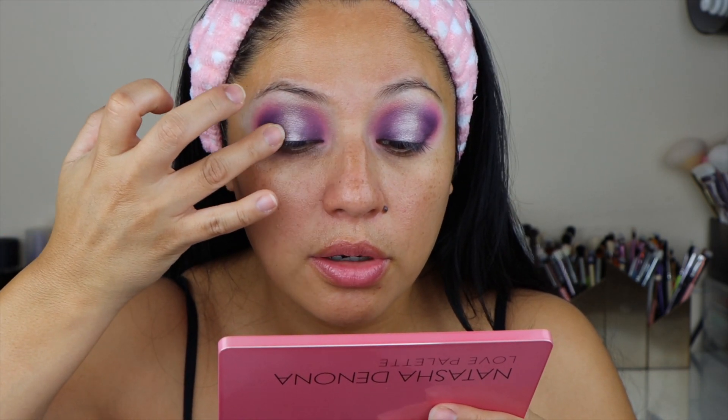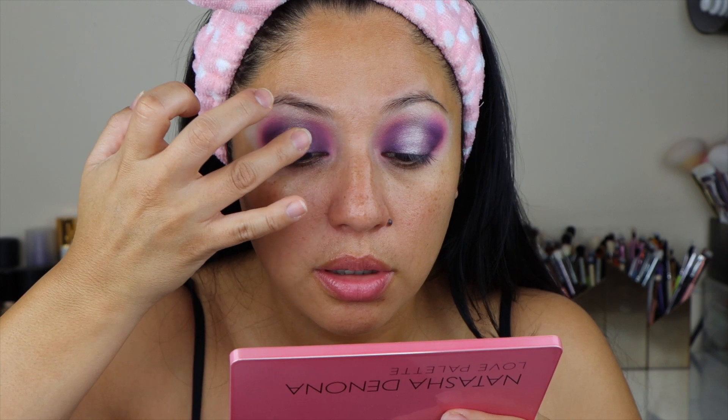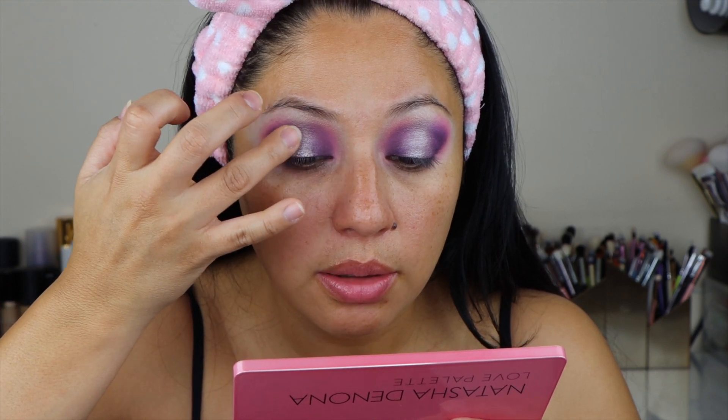Now going back with the fluffy brush in the shade Dream, I'm just going to start adding the color back right between the silver and the other shades, just to make sure that everything is nice and blended. I'm just going to take my finger and really pack that shade.